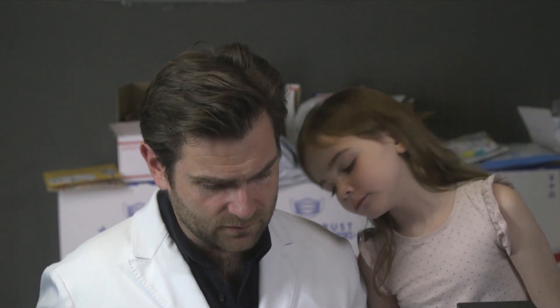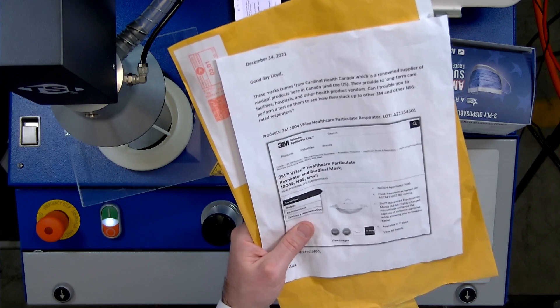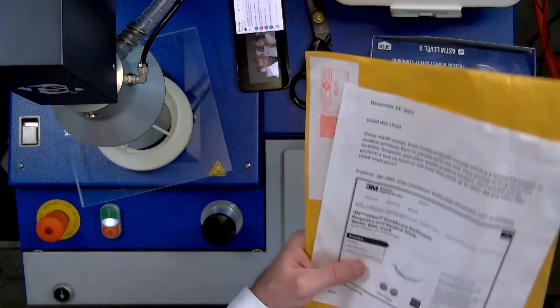Can I trouble you? That's so Canadian. Yes, of course you can trouble me — that's why we're here. To perform a test on them to see how they stack up against other 3M and non-N95 respirators. This is the 3M-1804 V-Flex. This is a very popular mask.